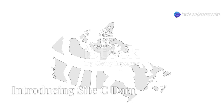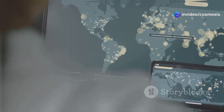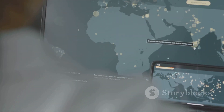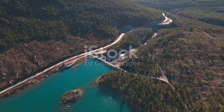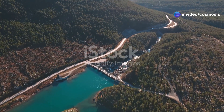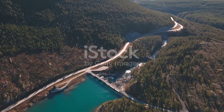Hey everyone, today we're diving into the story of Site C Dam, located on the Peace River in British Columbia. This project has been in the works for years and has a lot of history behind it. This river is super important for the area and the dam is a big deal too. It's all about generating clean energy, but it's also stirring up a lot of conversation. People have different opinions on whether it's the right move for the region.